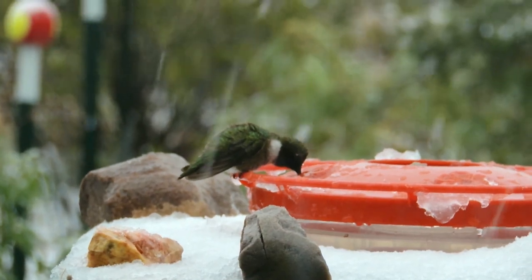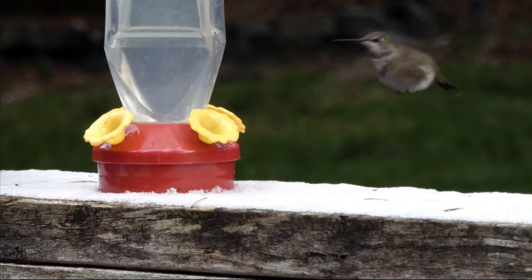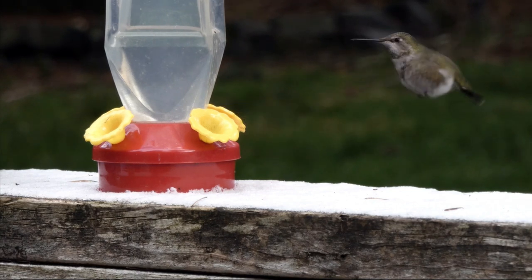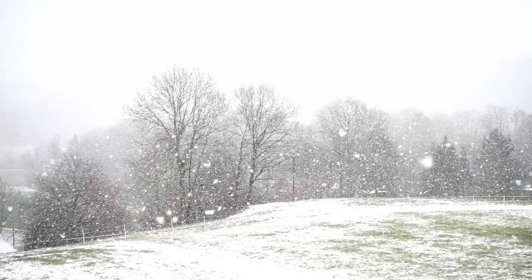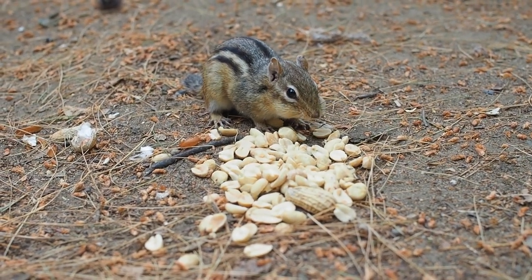But unlike hibernation, which can be for weeks or months, torpor is a short-term state of unconsciousness. Torpor has also been described as involuntary, because it can happen any time as it's based on daily conditions. In this way, it's unlike seasonal hibernation which animals prepare for voluntarily.